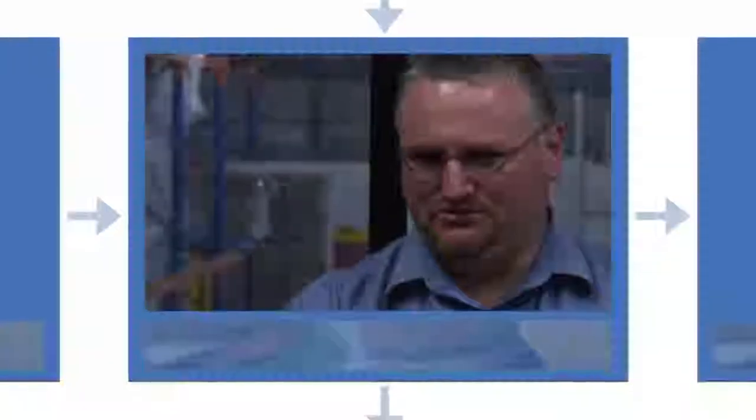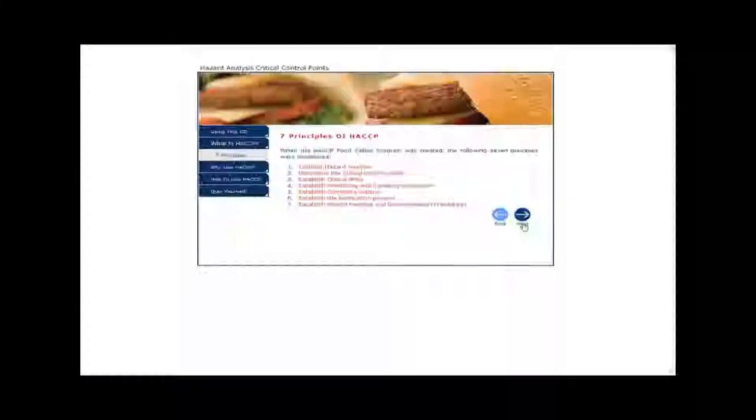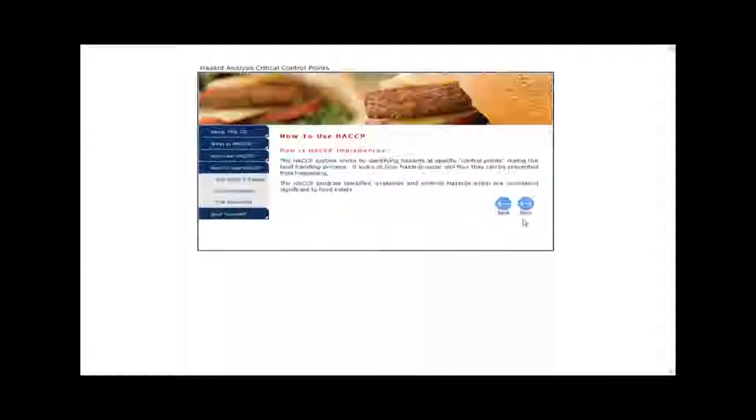With our clients, Equals have developed two tools within this process. One, of course, is for PFD Food Services, as we are a wholesaler, but also there has been a version developed for food handling for our customers.